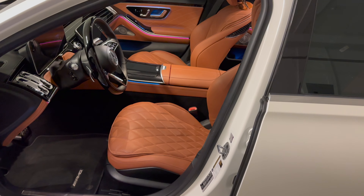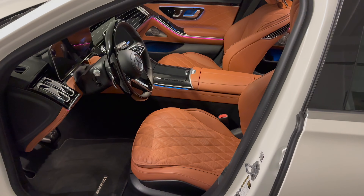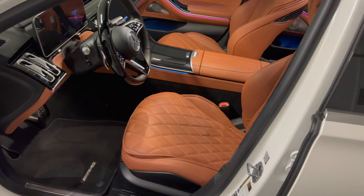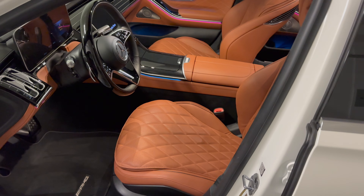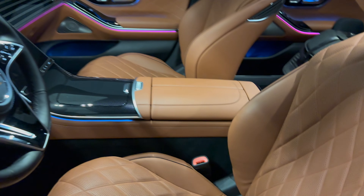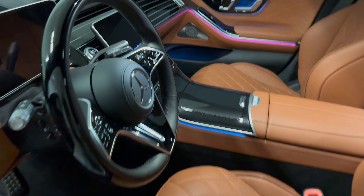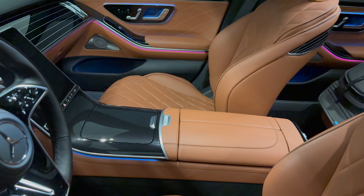The interior is pretty much what sold me on the car and what took the longest to find. It has the upgraded exclusive Sienna Brown interior — the highest trim level available. You get the very soft Napa leather in that nice color I wanted, the ambient lighting which is absolutely insane on the S-Class, the black piano wheel, and flowing lines.